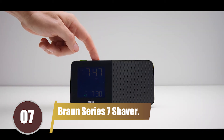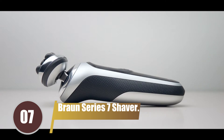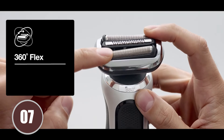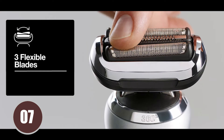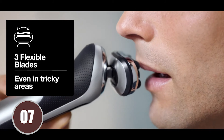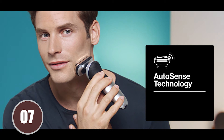Claiming the 7th spot on our list is the Braun Series 7 Shaver. This trimmer is the ideal choice for those who crave a super-close shave but often find that traditional razors irritate their skin. It's not just a trimmer — it's a tool that delivers a wet shave look without the hassle and discomfort of using an actual razor blade on your face. The Braun Series 7 Shaver is perfect for those who want to achieve a clean, smooth shave without compromising on comfort.